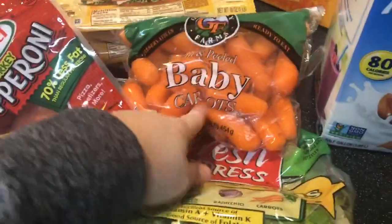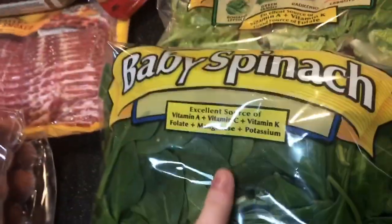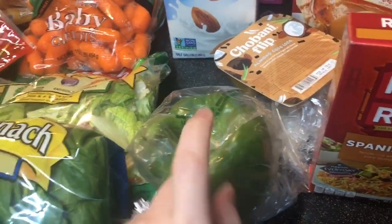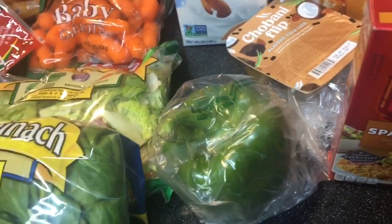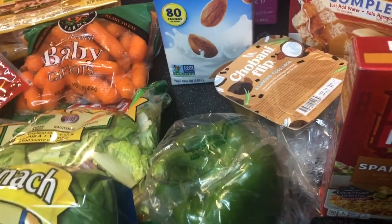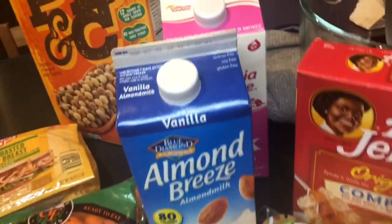We got baby carrots, fancy greens and spinach for a salad — I already opened it for my lunch today — and two bell peppers. I already cut one up to put in my salad for a little something extra. I'm really missing Subway salads and the Woodworth salads from college, so I need more than just leaves.